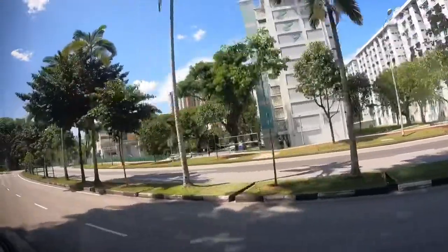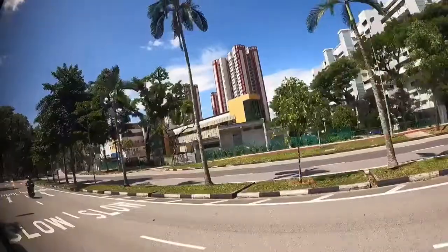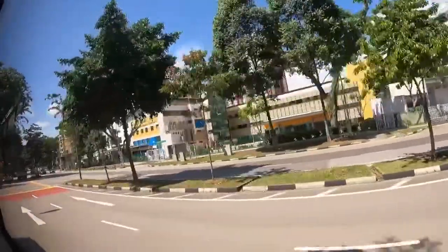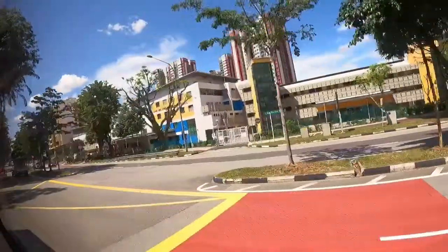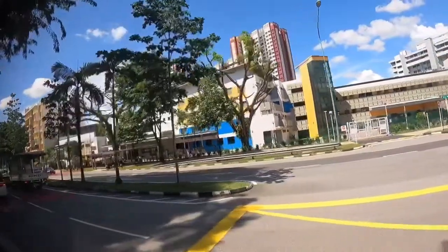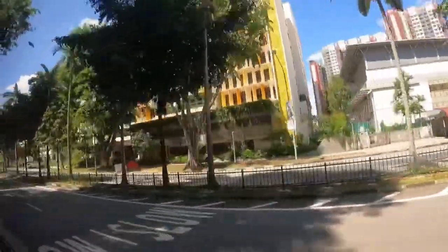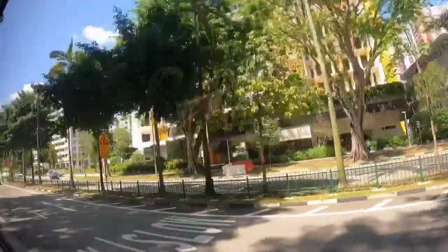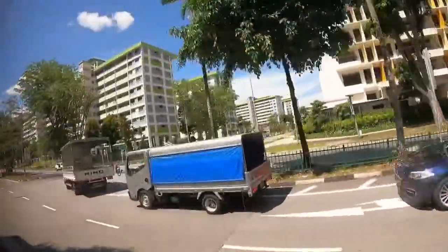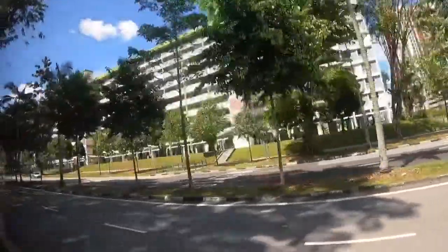If you notice, those buildings are HDB flats and they have numbers — those are the block numbers. It's very common in Singapore to see identical-looking buildings, housing or apartments, with large numbers on them. And on the right, that's a new nursing home that just recently opened near us.